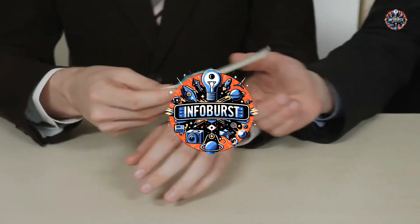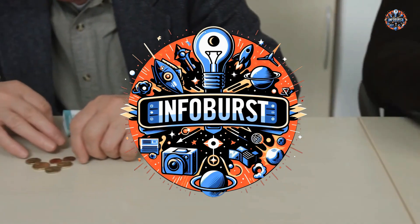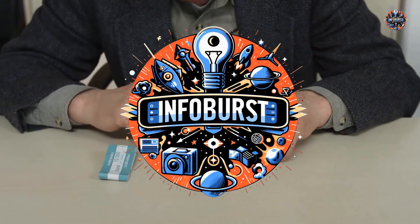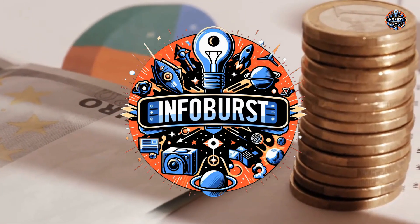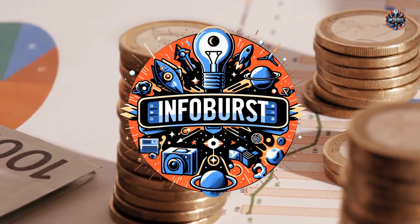Thank you for joining InfoBurst on this enlightening journey through the world of banking. Stay curious, stay informed, and I'll see you in our next adventure into the fascinating world of technology and finance. Don't forget to like, share, and subscribe for more insightful content.